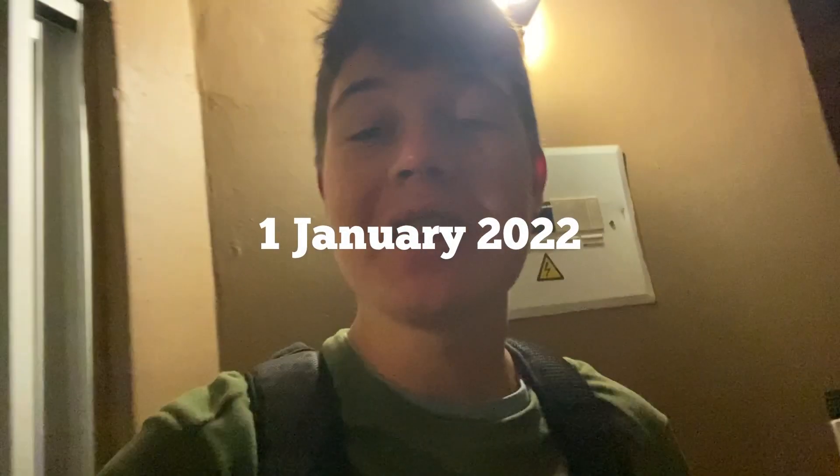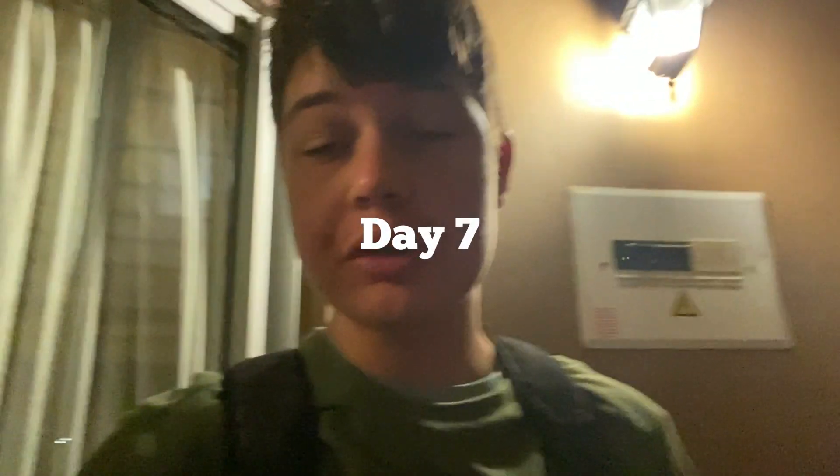Good morning everyone, it is currently 3:35 a.m., getting ready for our morning drive that is 4 to 7. Just filling in a couple of papers — I hope you guys enjoy this day's vlog. I'll see you guys on the safari trail.